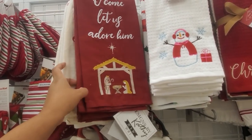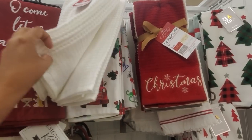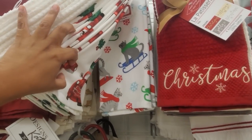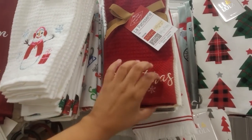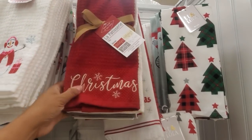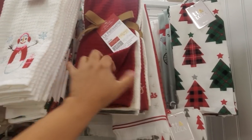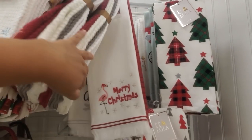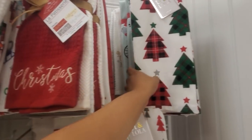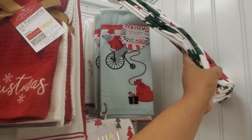For only $8, and they have the snowman. And of course the red truck. And look, they got a cat — a cat on a sleigh, how funny. Look at this pack right here for $10, not bad. You get a little bit of everything: Merry Christmas with the flamingo, the plaid tree, and more sloth.